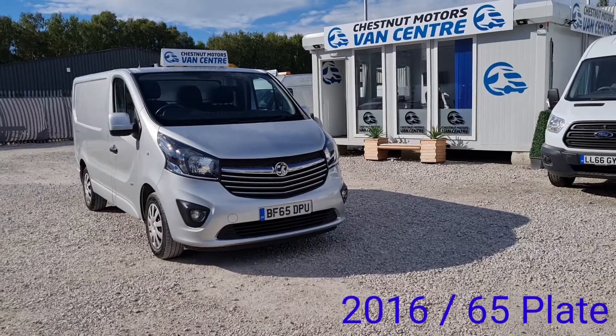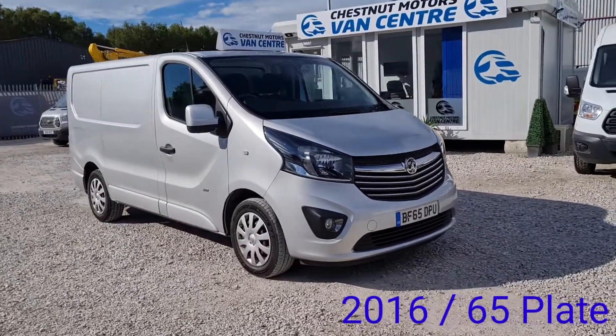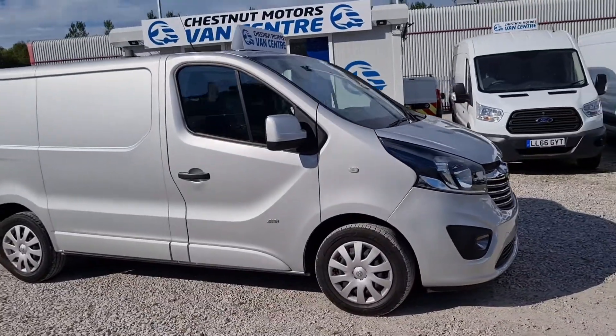Hi, I'm Richard from Chestnut Van Centre, showing you this 2016 Vauxhall Vivaro Sportive. It's a 2016 65-plate Vauxhall Vivaro Sportive, L1 H1, short wheelbase low roof, 1.6 diesel.